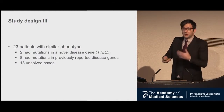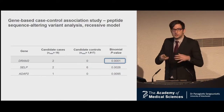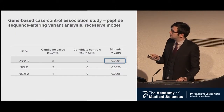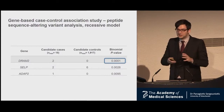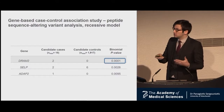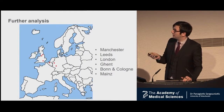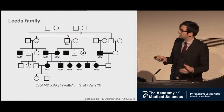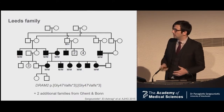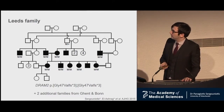With 13 unsolved cases, we went back and ran the program again. This time, instead of taking only truncating variants, we took sequence-altering variants — missense changes — and assumed a recessive model. On top came a gene called DRAM2. We got a p-value, slightly worse than before, but at least we had a score with a certain level of confidence. Because our p-value was slightly worse, we contacted more colleagues in the UK and Europe. We were excited to hear from Leeds that they had a large family with mutations in the same gene, and there were more families from Gent and Bonn — giving us a total of five families, confirming DRAM2 as a second gene associated with inherited retinal disease.